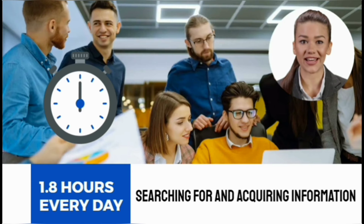Employees spend 1.8 hours every day searching for and acquiring information, and that alone is reason enough for enterprises to abandon traditional search.